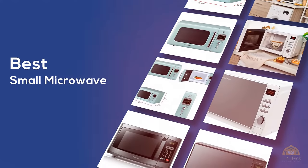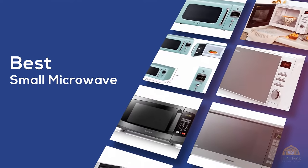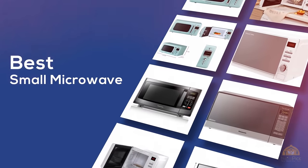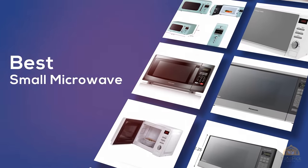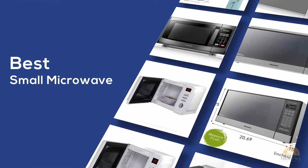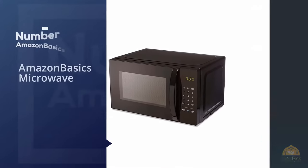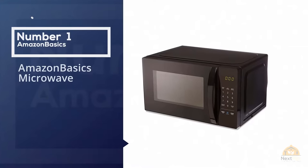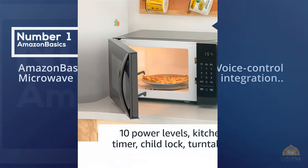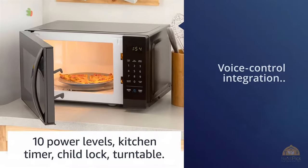The best small microwave — if you're looking for the best small microwave, here's a collection you've got to see. Number one, most popular: the Amazon Basics Microwave. This microwave's voice control integration with the Amazon Echo is a big selling point among reviewers.